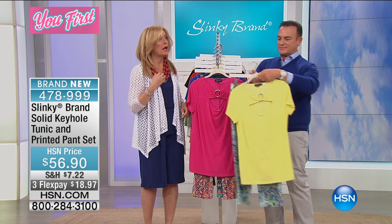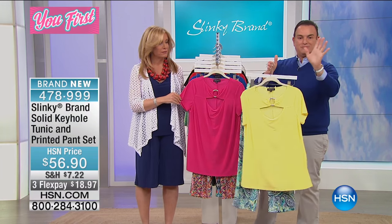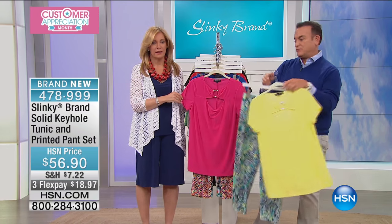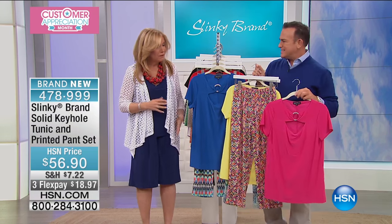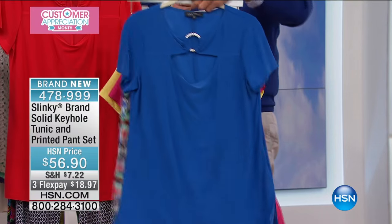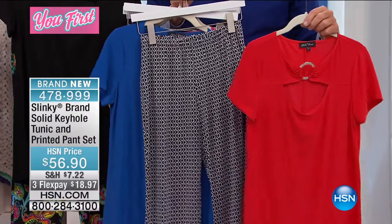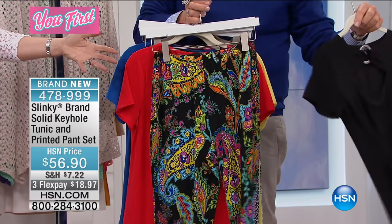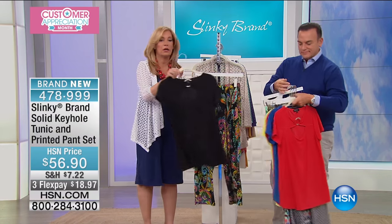Let's go through the colors. You order by the color of the top. Yellow comes with a beautiful aqua paisley — it's fabulous. Fuchsia comes with a zigzag multi, a fun geo multi. Royal comes with another multi with an eclectic feel. Red comes with a black and white geo. And black comes with a vibrant black multi paisley.